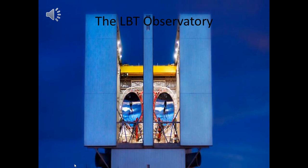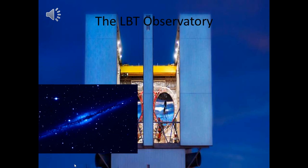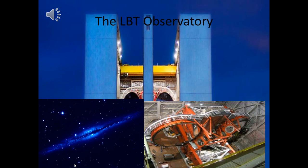Another example of an Earth-bound telescope is the LBT Telescope. This is a picture of the LBT Telescope and the inside of the telescope. I also have an image of one of its several missions. The LBT is located in the Pinaleno Mountains of Arizona.